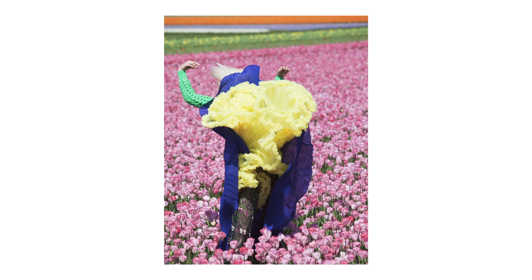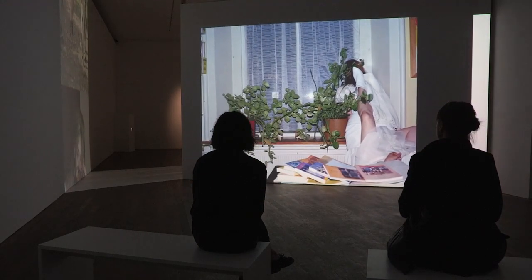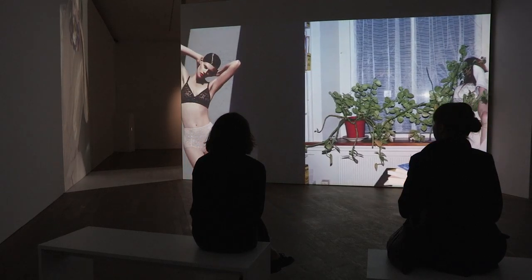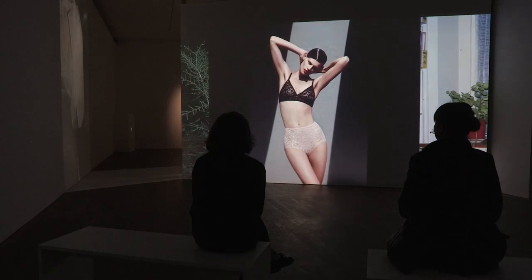Analemma is basically the name of the process — the path the sun makes in one year. So it's basically like a figure-eight shape, which is a kind of perpetual thing. And because this installation also almost feels like two shapes with the same images, I thought it would be a suitable title.